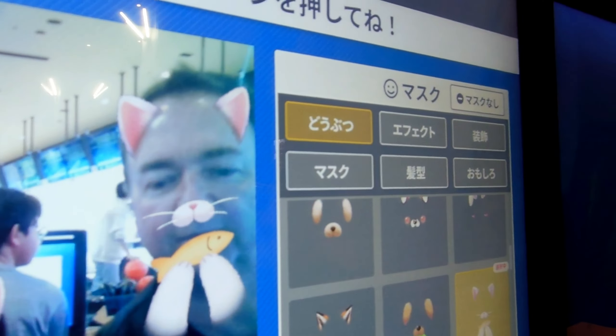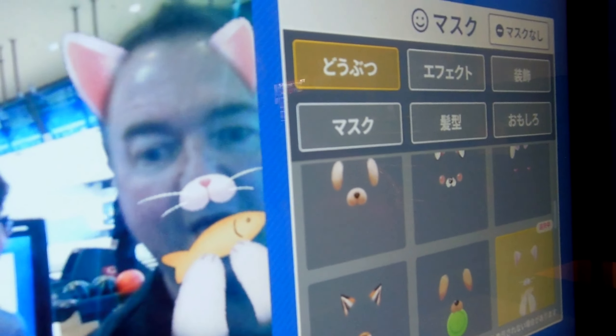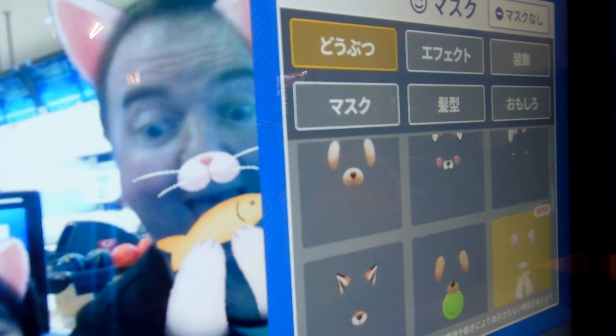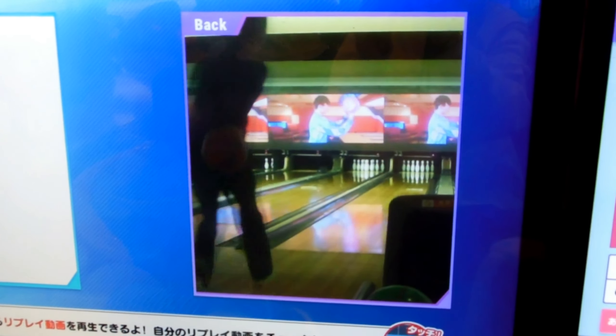And obviously lots of screens, lots of technology — three big screens there. The staff come along and show you how to use them, but couldn't quite work out how to use them. Some strange things were happening. Don't know what was going on — pushed the wrong button or something.